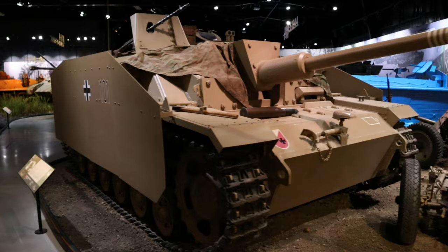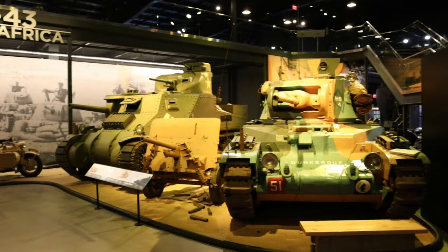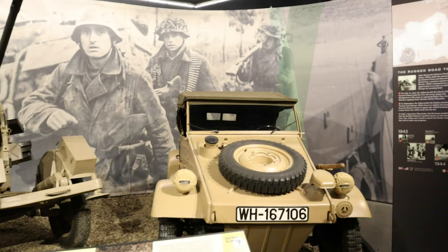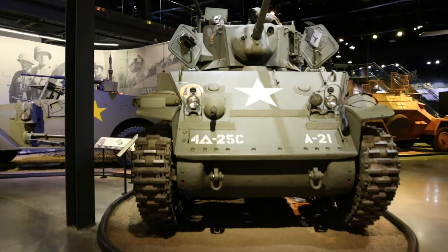Unlike many vehicle-centric museums you'll visit, the AHM and the Collings Foundation that operates the facility don't just display their artifacts in pristine showroom condition. Each vehicle on display is dressed with historically accurate equipment and placed in a mini diorama to help tell the story of how these tanks, half-tracks, aircraft, and artillery pieces were actually used in combat. Each vehicle is clearly labeled with a fact sheet and historical background information to give context to what made the vehicle special and how and why it was used.